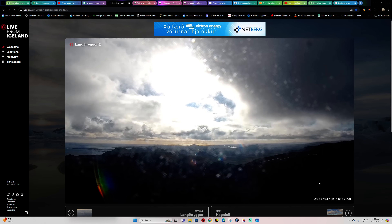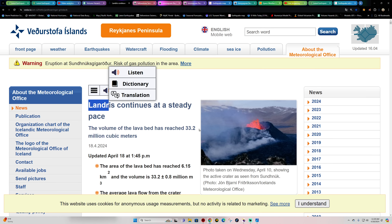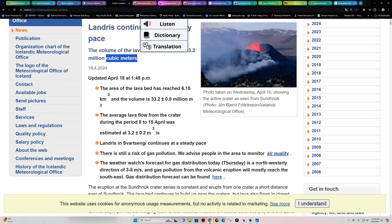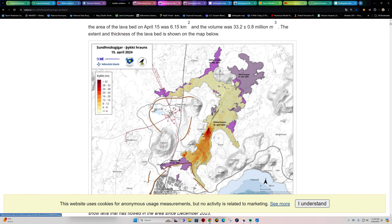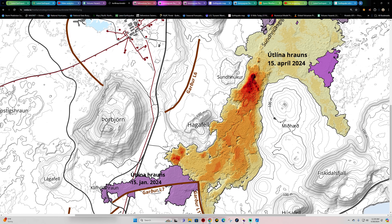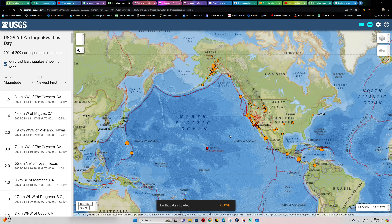The Icelandic Met Office update put out today says land rise continues at a steady pace and the volume of the lava bed has reached 33.2 million cubic meters. We're past a month now of ongoing eruption, still seeing inflation underneath the area supplying the reservoir below in the Svartsengi region, which ultimately funnels up to the current surface eruption. The lava is continuing to stack on top of older lava beds, creating more land and higher elevation. Safe and sound down in Grindavik.